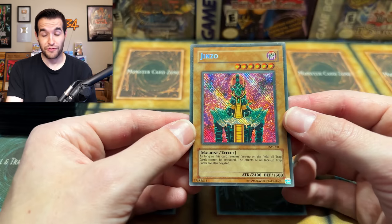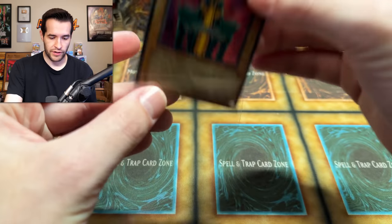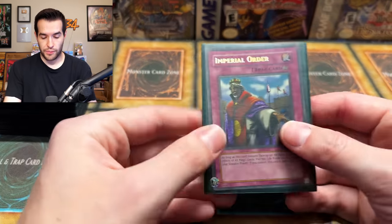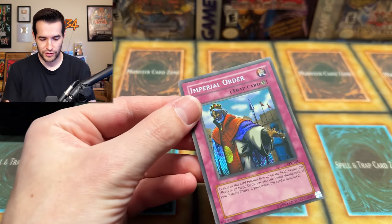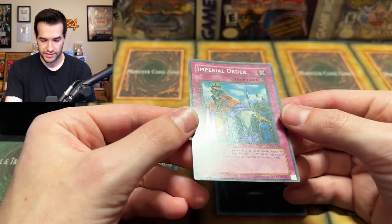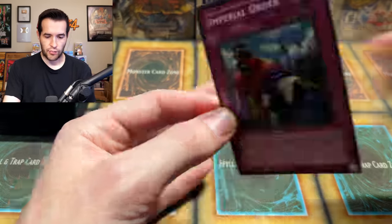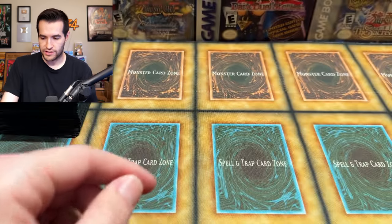Reverse Genzo from Pharaoh's Servant — that's pretty cool. And we have an Imperial Order, which appears to also be reverse holo. Reverse for both Pharaoh's Servant secrets. The back is pretty nostalgic — it's definitely been played. Honestly, he's got some powerful cards in his childhood deck: Genzo and Imperial Order. That's going to be tough to beat on the playground.